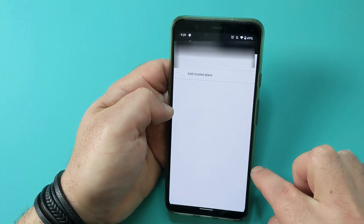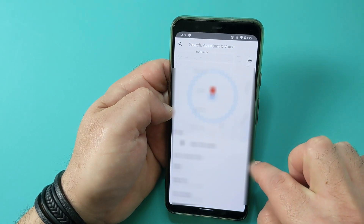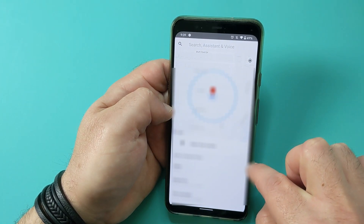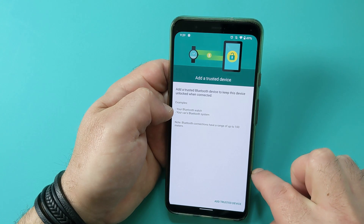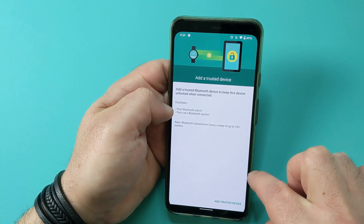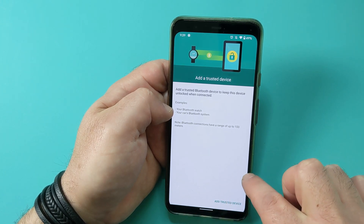The second one is called Trusted Places. This is based on a map, and the moment you enter a specific location, the phone will no longer automatically lock until you leave that location. Think about this when you come home — there's no reason for your phone to be automatically locked. The third option is called Trusted Device. This is great if you're in your car with Bluetooth — the phone doesn't need to be locked as long as it's connected to your car's Bluetooth.